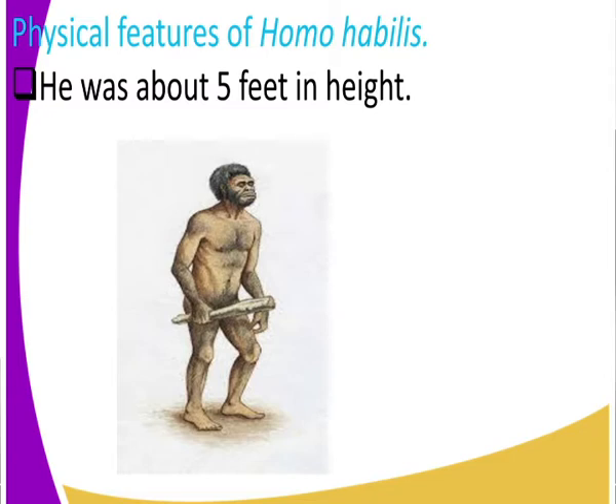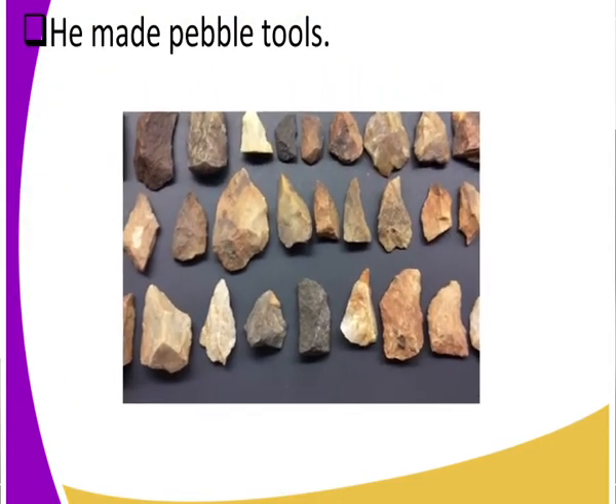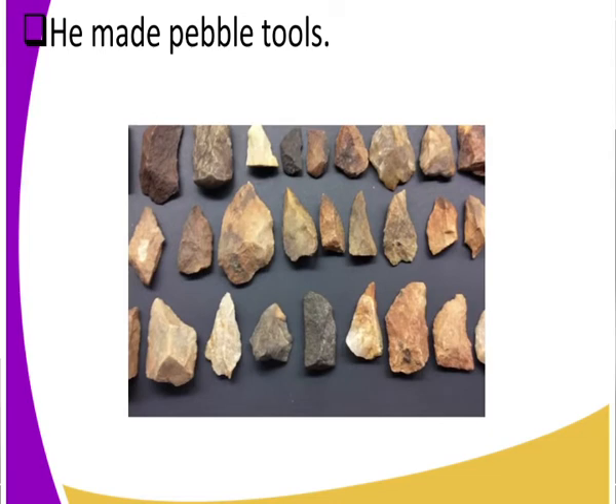What tools did Homo habilis make? Homo habilis made tools we call pebble tools. These are tools that were made out of stone — sharp, sharp-edged stones. If you look at those images of the tools, they are very sharp with very sharp ends. Those are the pebble tools, made by Homo habilis.